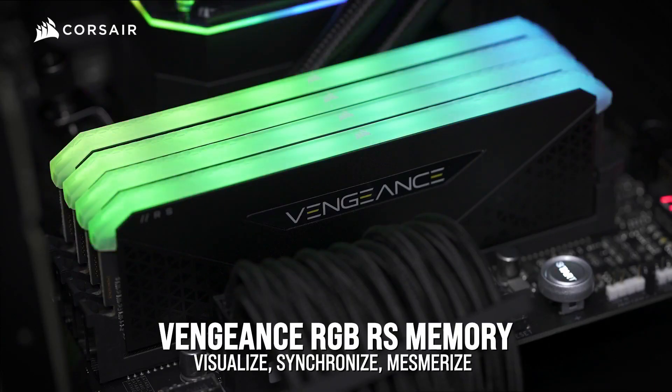Check the video on your screen to learn about the G.Skill Trident Z5 RGB DDR5.